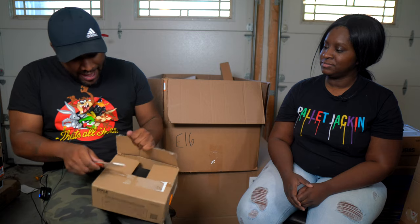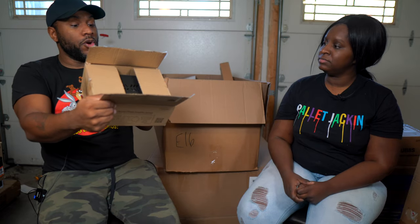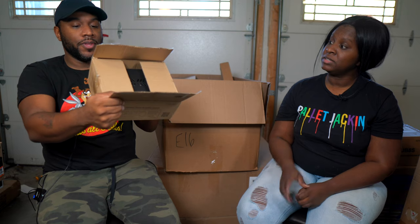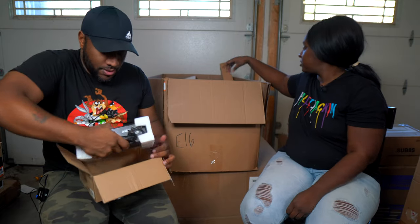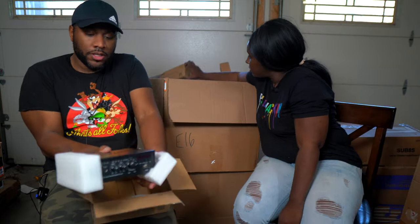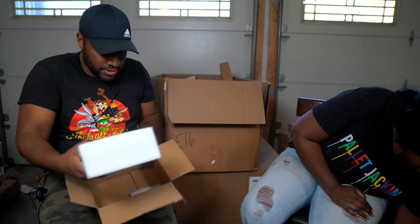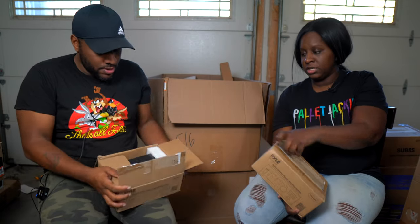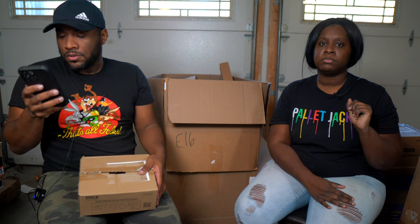Next we have an audio speaker amplifier system — and there are actually two of them in the box. The cord looks nicely wrapped, so it seems fairly new. We've got a barcode so let's scan it. These are $65 each, or a set of two for $109.